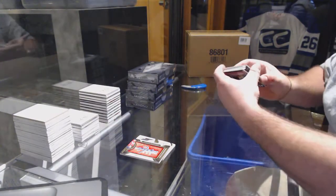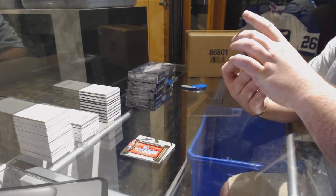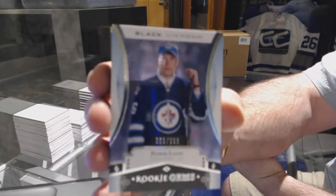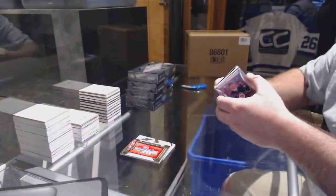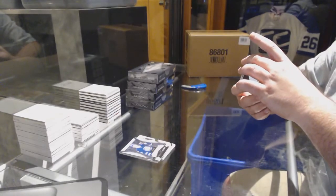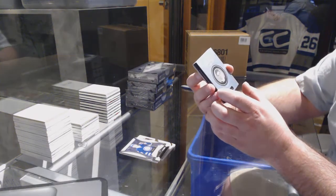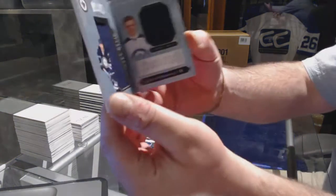Up next for the Winnipeg Jets, number 305 of 399, rookie gem — Patrick Laine. We have a Black Diamond rookie booklet relics for the Winnipeg Jets, out of 299 — Josh Morrissey.